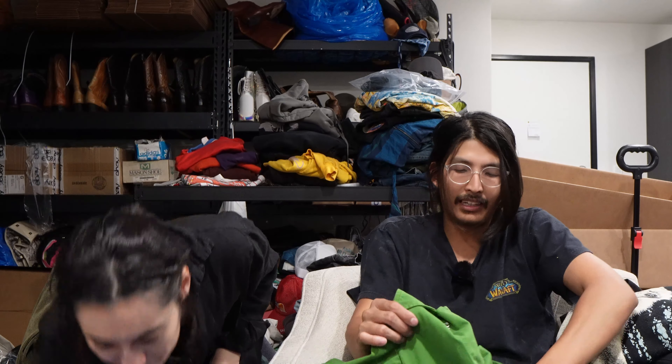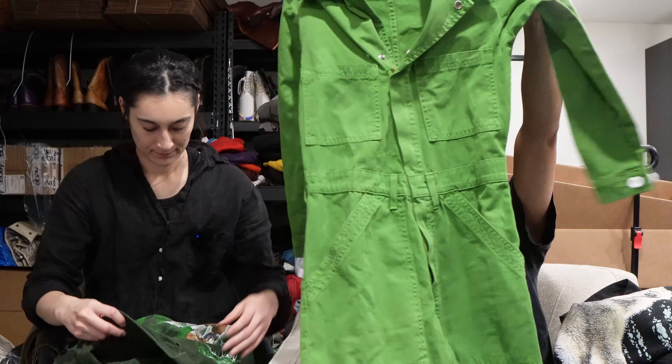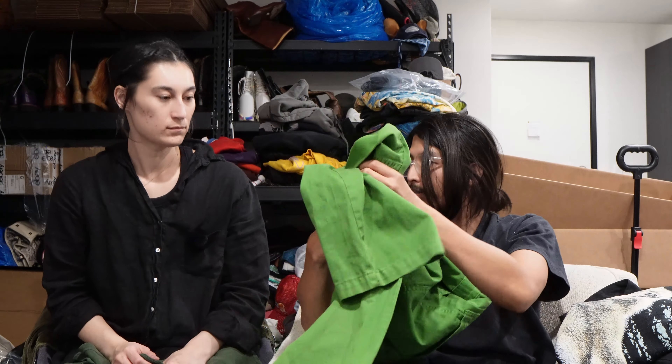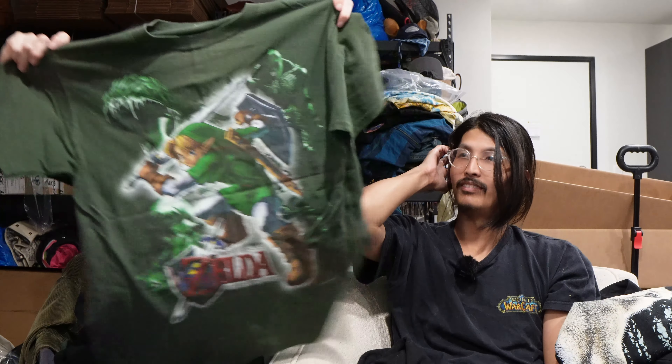Next, got a Big Bud Press jumpsuit in this nice green color. These are really good — sell for like what, 120? Next we have just a nice standard Zelda Ocarina of Time t-shirt. Pretty good. I don't think it's vintage. If it is it's going to be like — what? Why are you smiling?